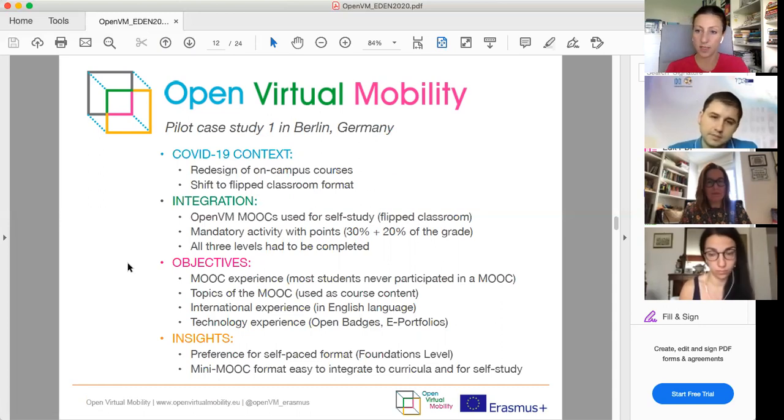In this pilot case study, it was compulsory for students to participate in the MOOC and complete all three levels, using badges as proof of completion. The objectives were to give students the opportunity to experience learning in a MOOC with students from other countries in English, use MOOC topics closely aligned with course content, and also experience technologies such as open badges, e-portfolios, and the learning hub.